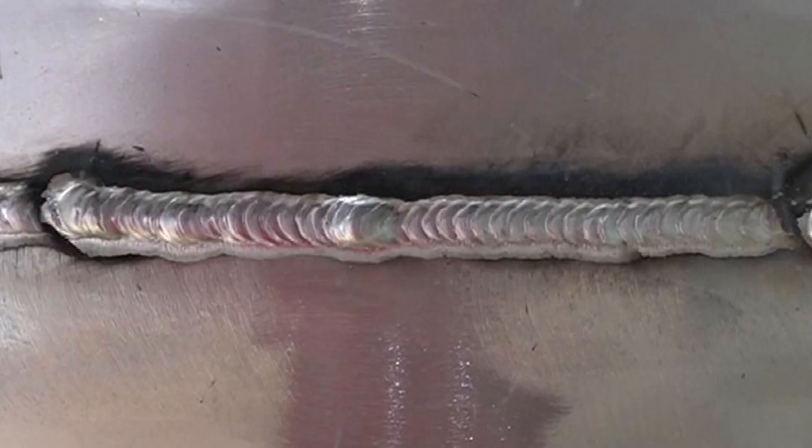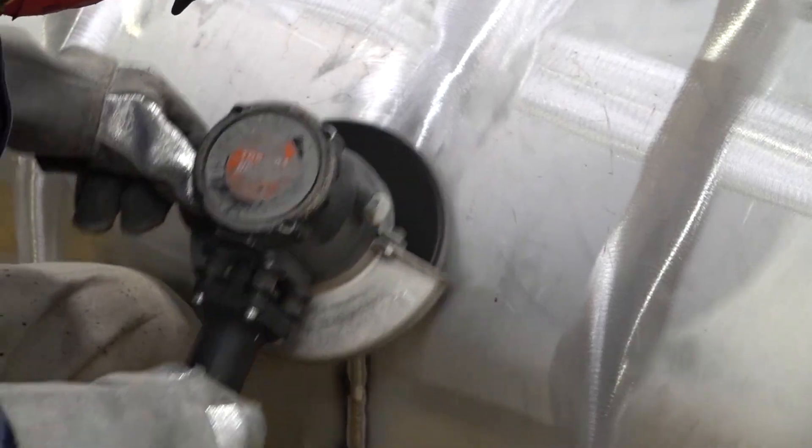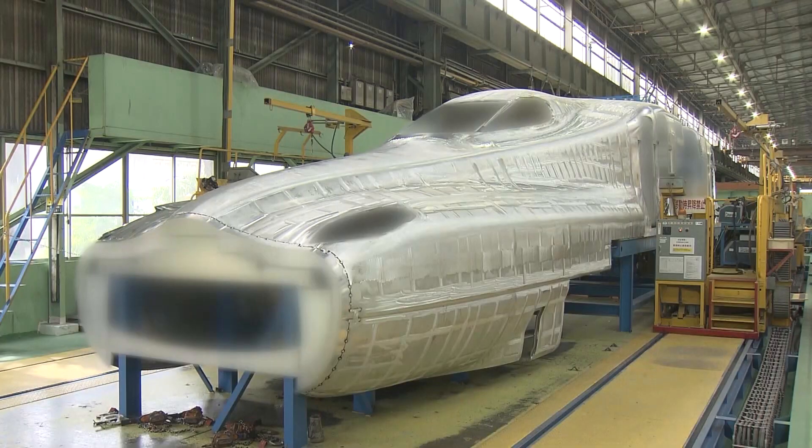Once the welding is done, it's almost like a wave. This is a skill essential to make the weld stronger. Cleanly polished, the shape of the first car is completed.